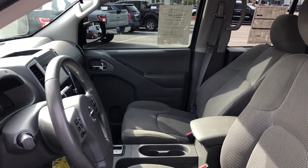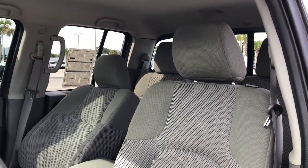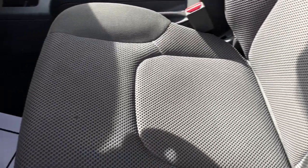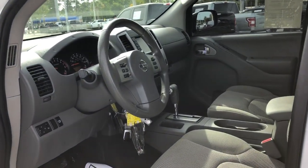The following are some of this vehicle's highlighted options: keyless entry, bed liner, aluminum wheels, trailer hitch, alarm, steering wheel audio controls, electronic stability control, intermittent wipers, traction control, and tire pressure monitoring system.